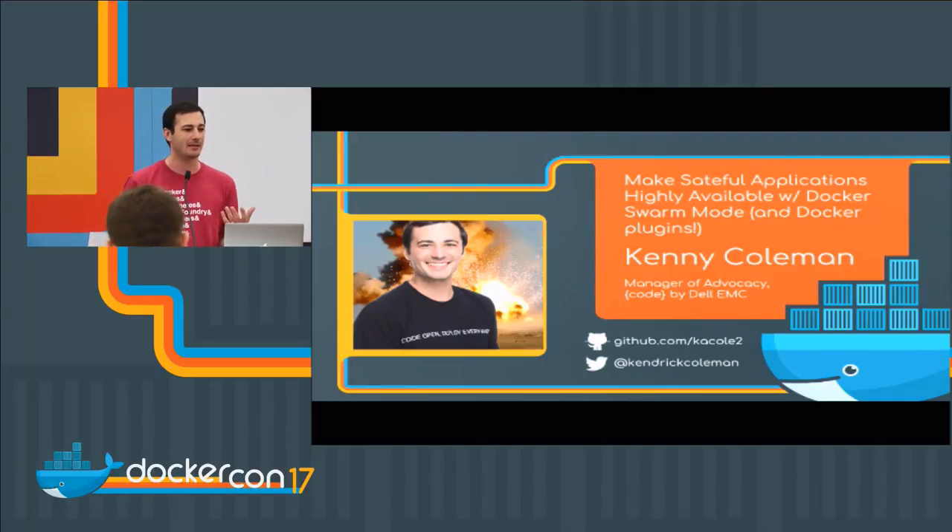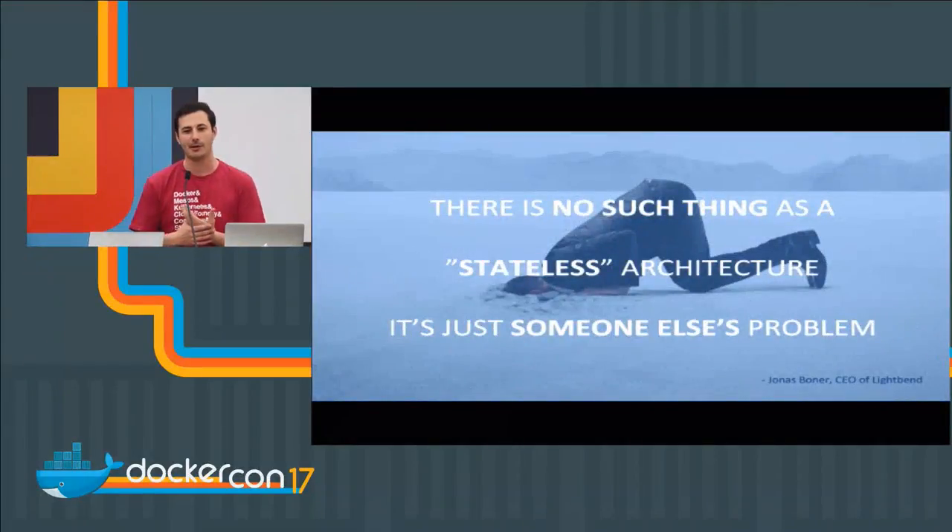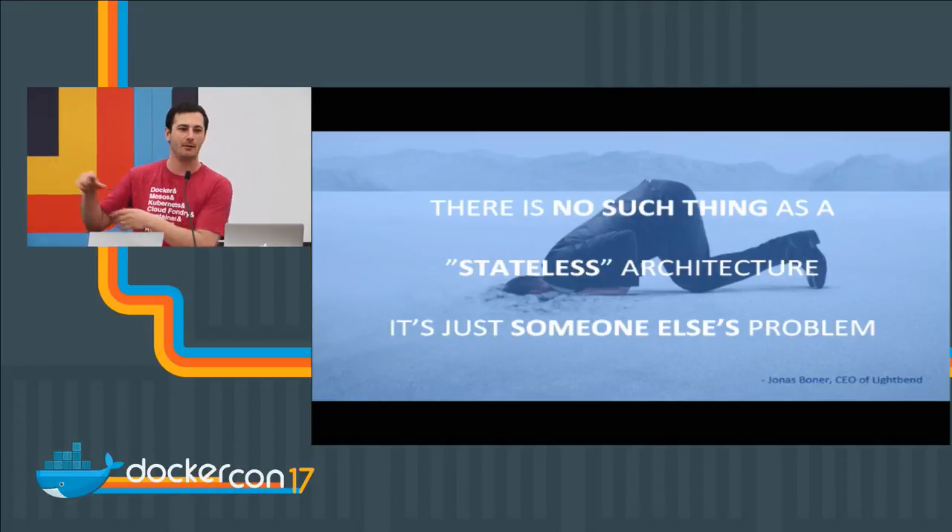With that comes a drag of all these applications that we've been using for quite some time. The idea is that not everything is going to be greenfield, right? And not only that, there's data. We have this false sense of idea that all we want to do is run Docker containers as stateless, and this was a quote that was made famous at MesosCon this past year.